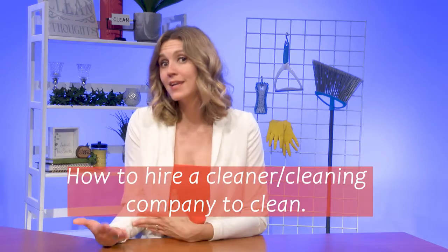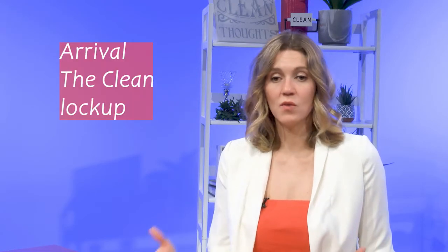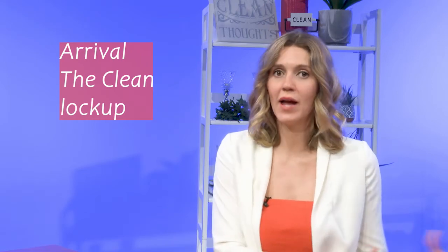Hello, welcome back to Seasons Cleaning. This is part two of a video series we are doing on how to hire a cleaner or a cleaning company. There was so much information that we had to break it up. On today's episode, I'm going to break down the actual cleaning day and what that looks like, along with questions to ask when you do a walkthrough.